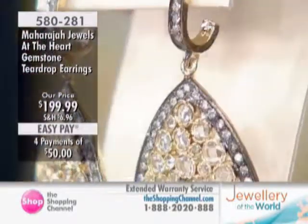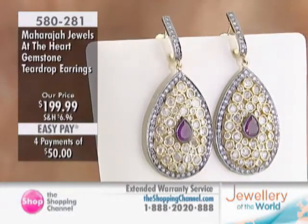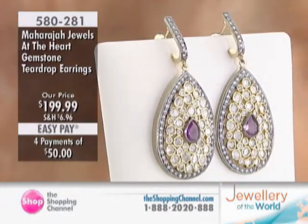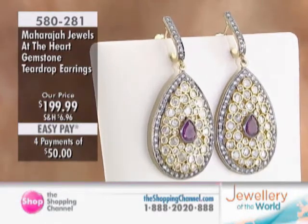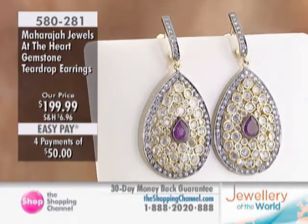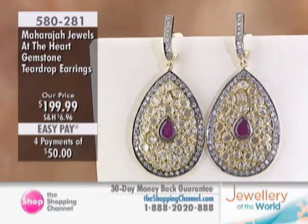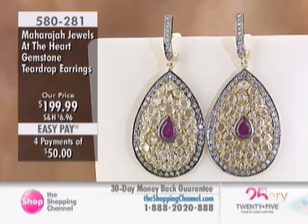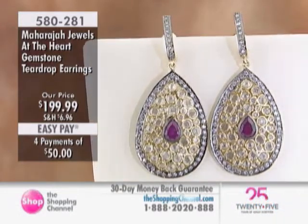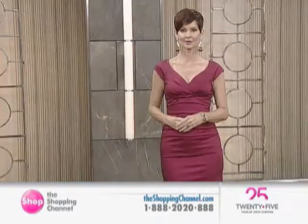Look at that — even up where it joins the ear. You have a long post at the ear with a butterfly back earring style. You can see the plating at the back, which is absolutely spectacular, and the crystals that are beautifully hand-set. So for $199.99, the At the Heart earring under item number 580281.